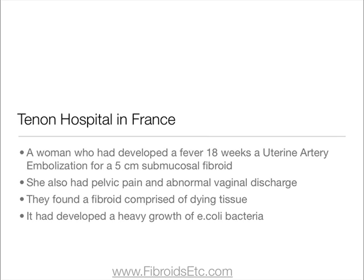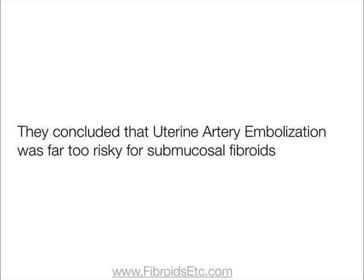A study published by Tenon Hospital in France reported a woman who had developed a fever 18 weeks after a uterine artery embolisation for a five centimetre submucosal fibroid. This woman also had pelvic pain and abnormal vaginal discharge. When examined, they found a fibroid comprised of dying tissue as a result of the uterine fibroid embolisation, and this fibroid had developed a very heavy growth of E. coli bacteria. They concluded that uterine artery embolisation was far too risky for submucosal fibroids.